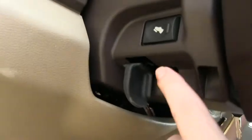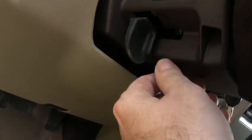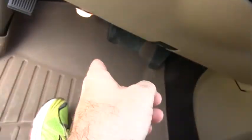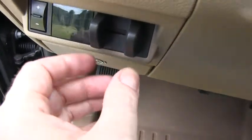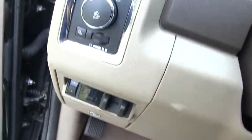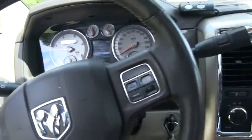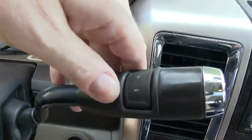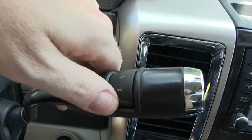This steering wheel is adjustable, and you do have power-adjustable pedals down at the bottom. You do have an awesome integrated brake control system on this thing. It's a 6-speed automatic transmission, and you can actually manually shift down and shift up.